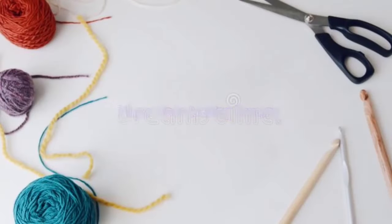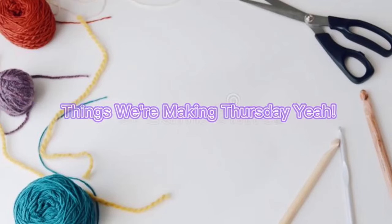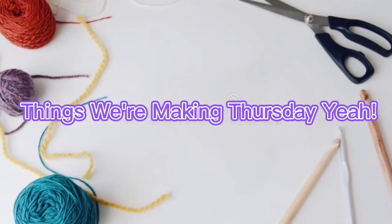Today it's Thursday so we are going to talk about Thursday Things We're Making Thursday. I'm in a time crunch because I have like an hour to get the video recorded, edit it, get it up, and then we have to take off for all the things. So here I am.